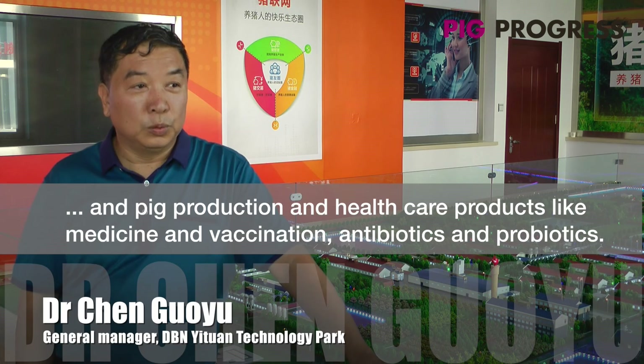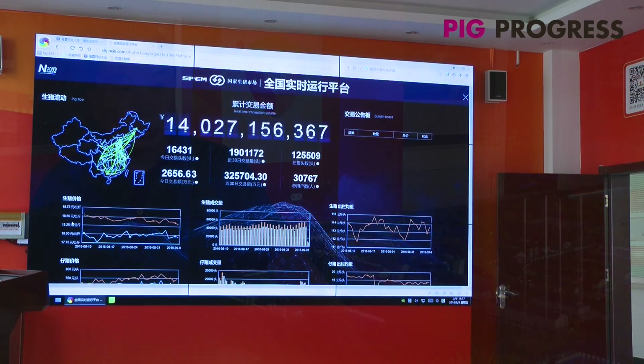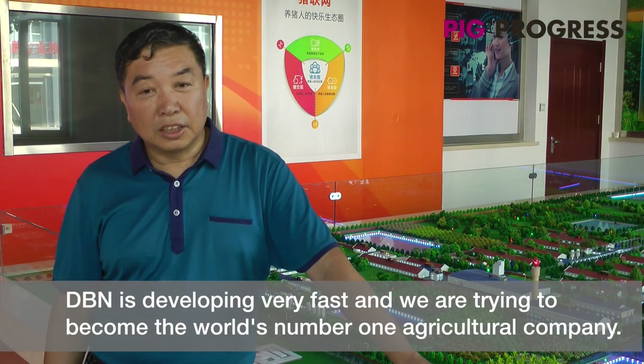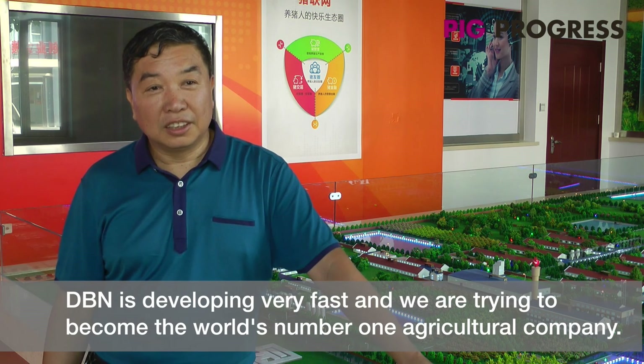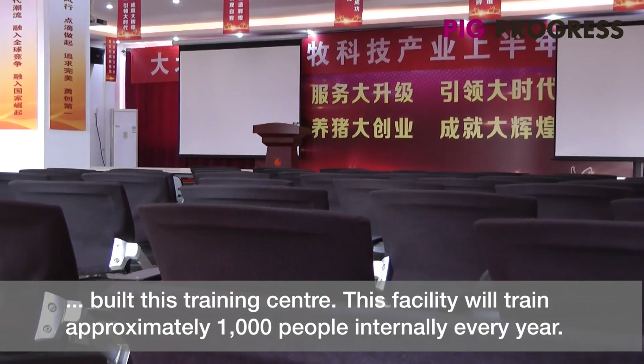We have a lot of pork, animal products and other farmers. We have a lot of agriculture that we are working on. It's really important that we're here in this program.